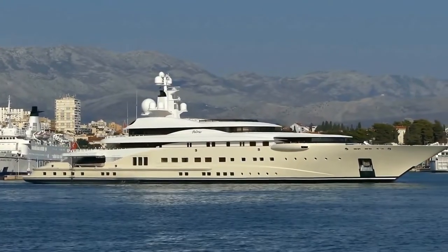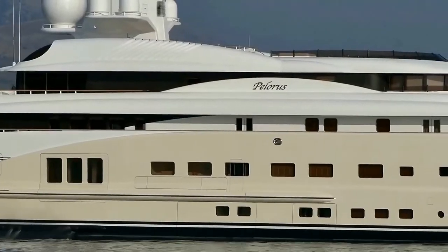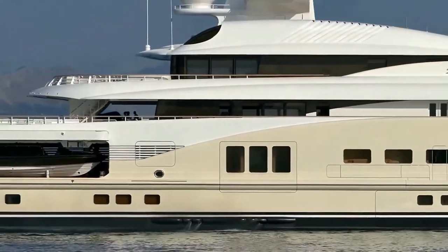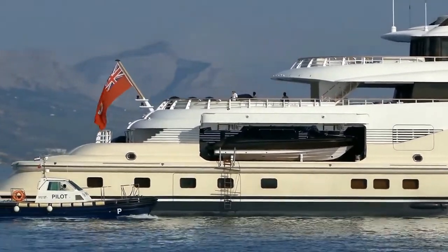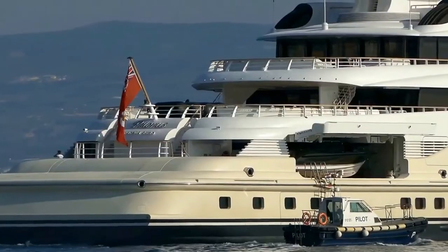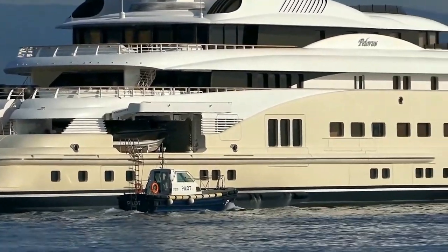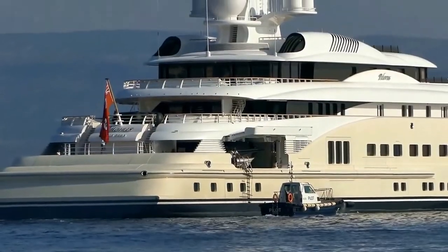While owned by Abramovich, the yacht had a full-time crew of up to 46, in addition to a large security contingent. Polaris cruised the western Mediterranean during summers. In 2005, Abramovich lent Polaris to Frank Lampard and John Terry as a bonus for being the two best players at his English football club Chelsea FC, and allowed Terry to honeymoon on the yacht in 2007. Irina Abramovich received the yacht in 2009 as part of her divorce settlement. She sold it via broker Merlewood to David Geffen in 2011 for US$300 million. In 2011 Geffen sold Polaris to Sheikh Abdullah bin Zayed bin Sultan Al-Nayan for €214 million, and in 2016 Polaris was sold to Chinese buyers.